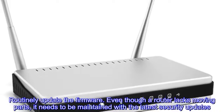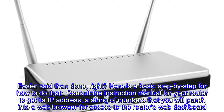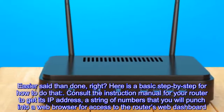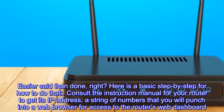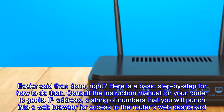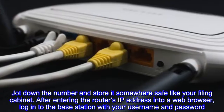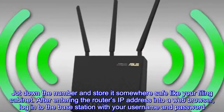Here's a guide to best practices to ensure your router and all your internet gadgets are safe. Routinely update the firmware: even though a router lacks moving parts, it needs to be maintained for the latest security updates. Consult the instruction manual for your router to get its IP address — a string of numbers you'll punch into a web browser to access the router's web dashboard. Jot down the number and store it somewhere safe, like your filing cabinet.